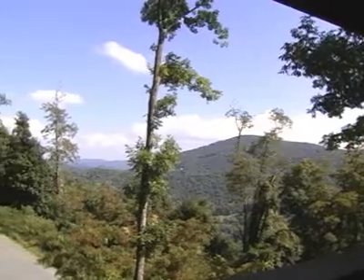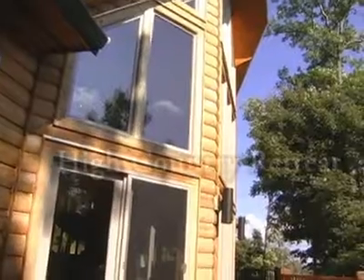Perfectly located on 10 acres less than 10 minutes from Boone shopping and dining, you'll love coming home to High Country Retreat.